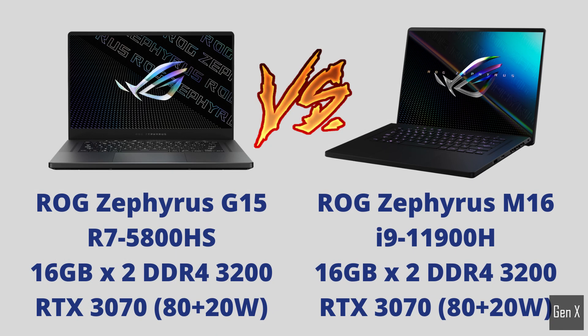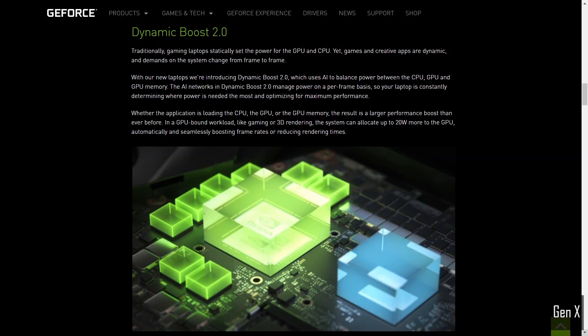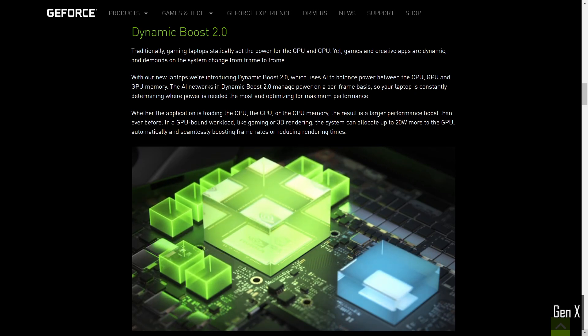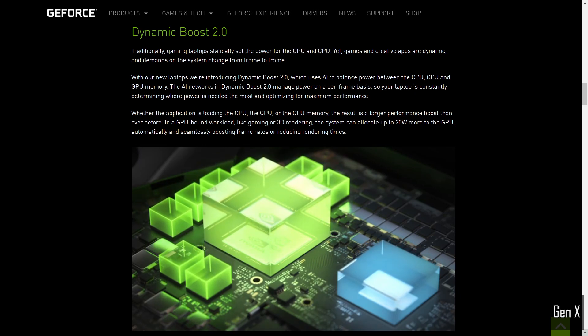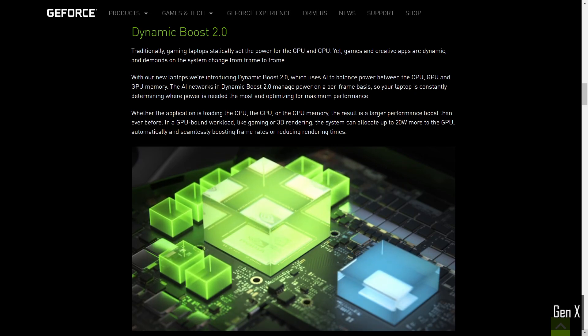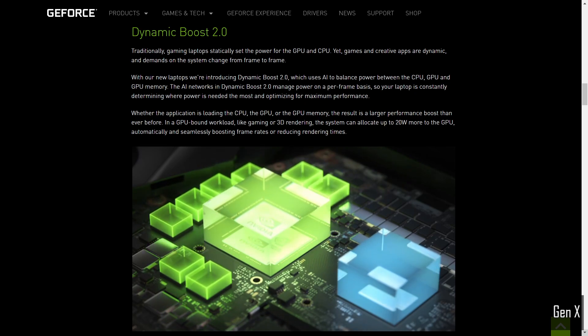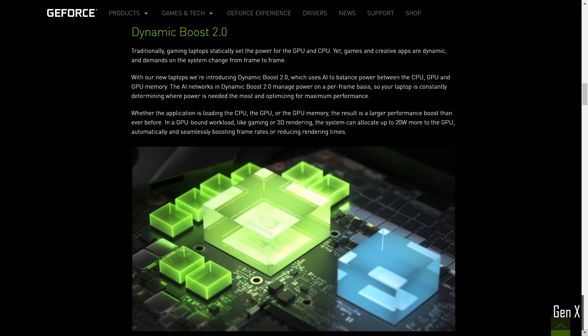Both the M16 and the G15 have RTX 3070 graphics that draw 80 watts of power, with an additional 20 watts available via Nvidia's Dynamic Boost technology. Dynamic Boost is a technology where the system can decide to move more wattage from the CPU to the graphics whenever the processor doesn't need that extra power. This is decided by a fairly complex algorithm and can vary dynamically in different games. In short, both systems have 100 watts of total graphics power available, so the other major differentiator is the processor.